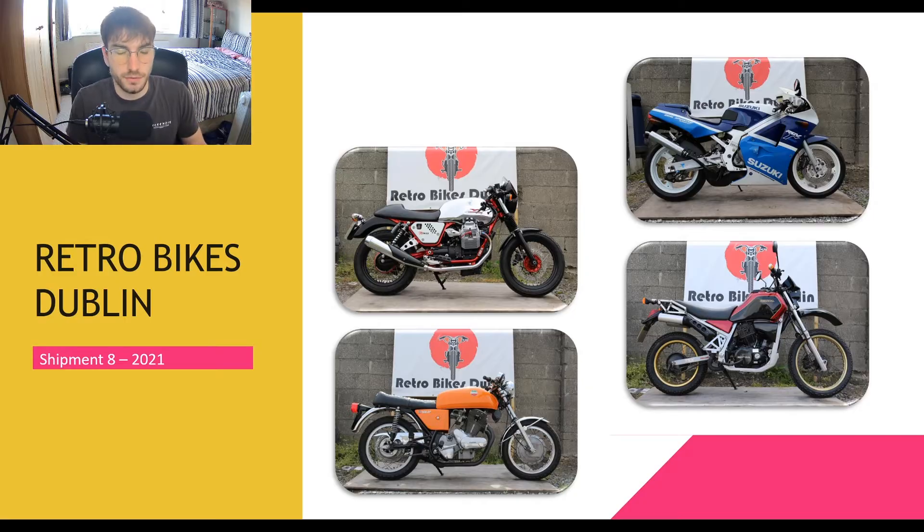You're going to see about 50 motorcycles in these videos. Each one will go through the condition, mileage, and price, so you'll have a better idea of what to expect. We're taking 250 euro deposits to secure a particular bike. The last brochure saw up to 30 bikes sold before they even landed.